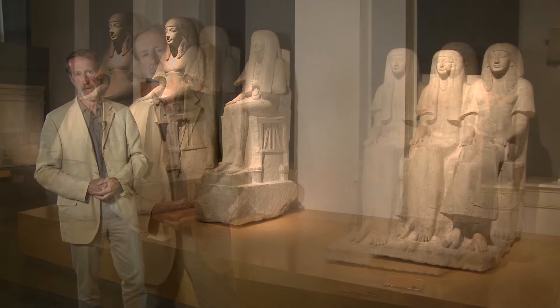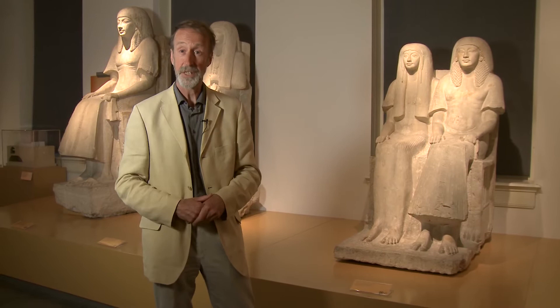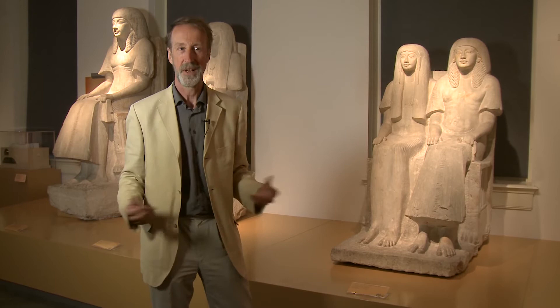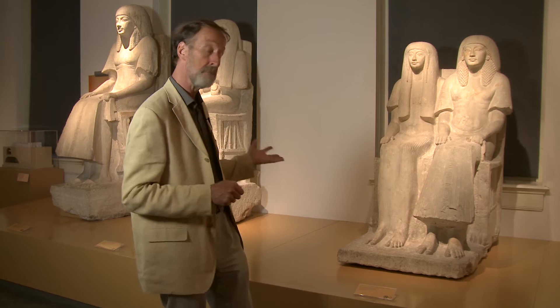Maya must have been very fond of statues. He was very wealthy and had the means to acquire them — to pay for the best sculptors in the whole of Egypt. So he must have thought, why not go on? I'll buy a couple more. In fact, we found four empty bases in the tomb during our excavations.